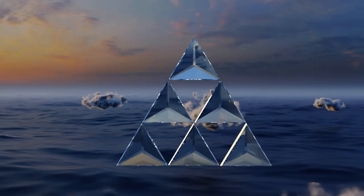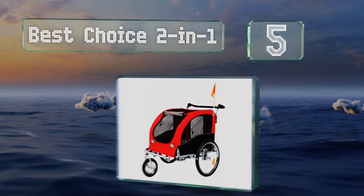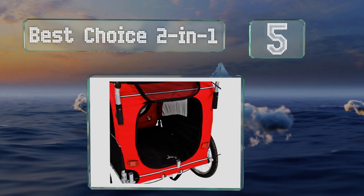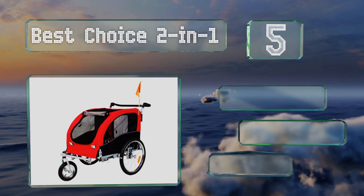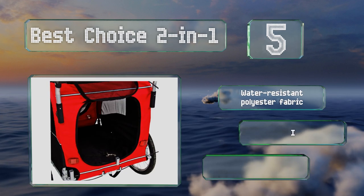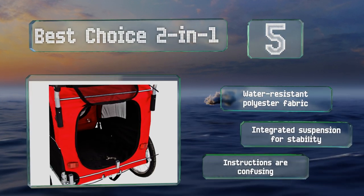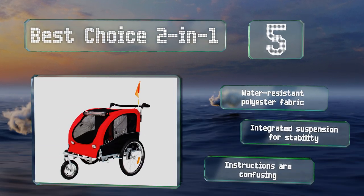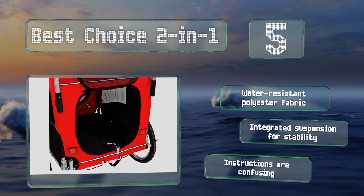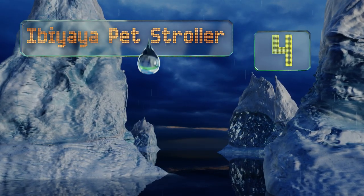Halfway up our list at number five, thanks to an integrated swiveling wheel, the Best Choice Two-in-One quickly converts from a trailer to a pet stroller. The bug screen and canopy protect a dog from pests and extreme weather, while its safety flag makes it easy to spot when riding in high traffic areas. It's made with a water-resistant polyester fabric and an integrated suspension for stability, but the instructions are confusing.